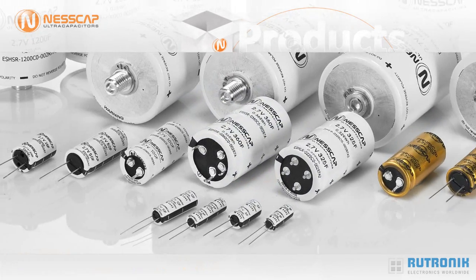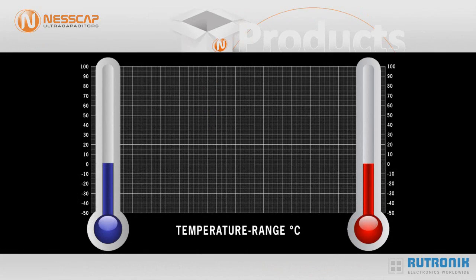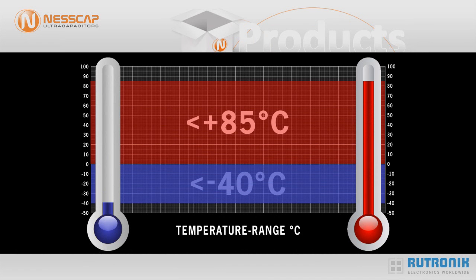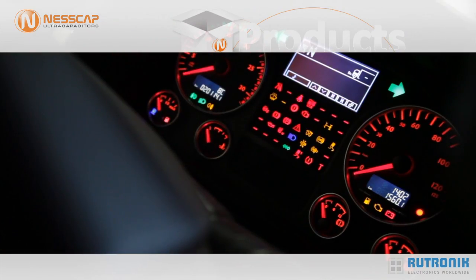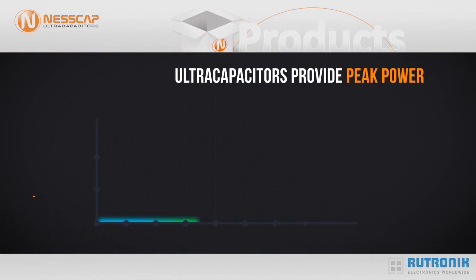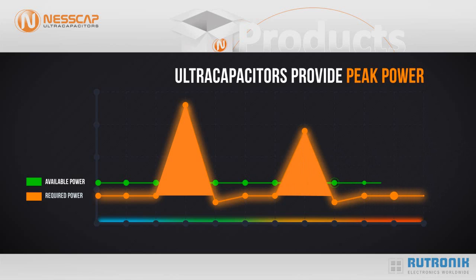Nescap's ultracapacitors offer many advantages. They have a wide temperature range from minus 40 degrees Celsius up to plus 85 degrees Celsius. This outstanding performance can be used to assist motor vehicles and locomotives to start in very severe cold conditions. With its very low ESR values, the capacitor can process large currents of up to several thousand amperes.